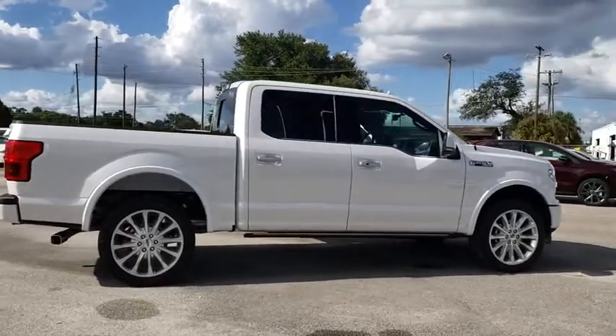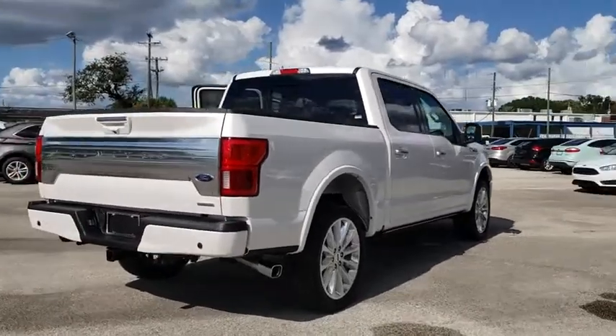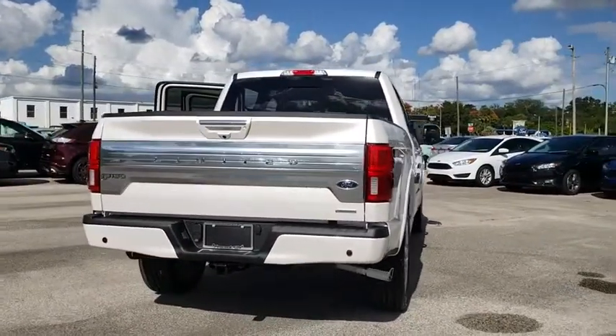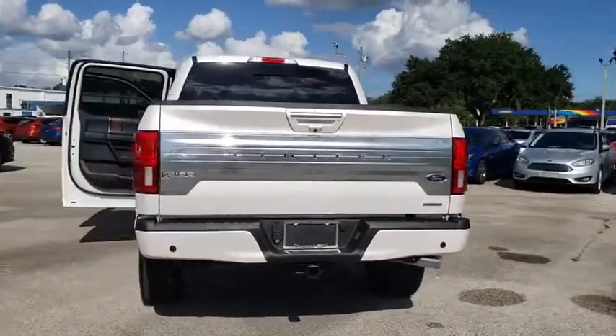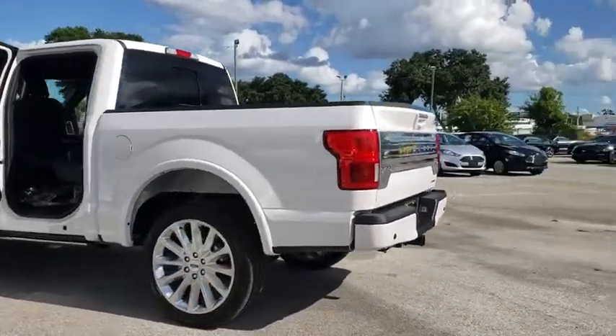This vehicle has less than 100 miles. Here are some of this vehicle's great options: power passenger seats, traction control, navigation system, dual airbags, power steering, four-wheel disc brakes, universal garage door opener, fog lights.